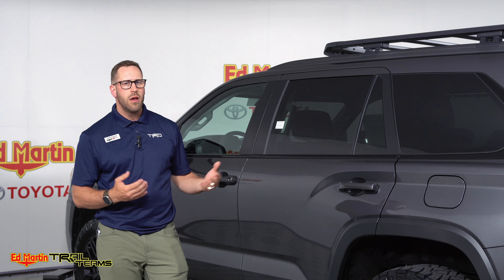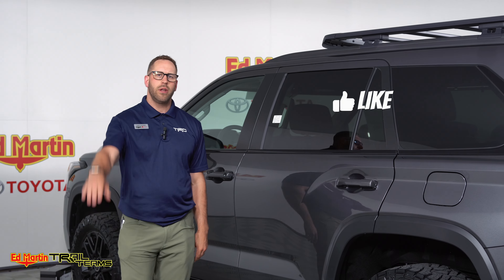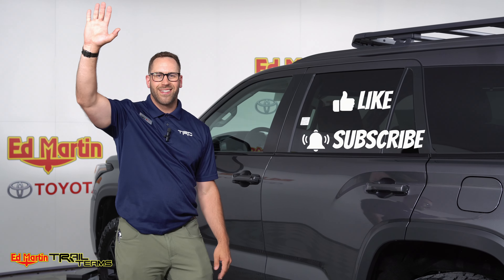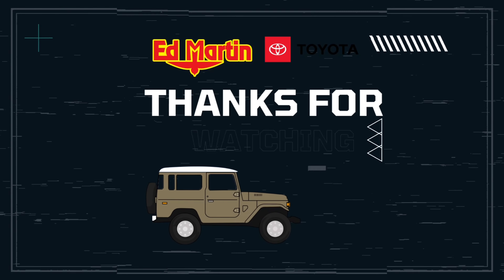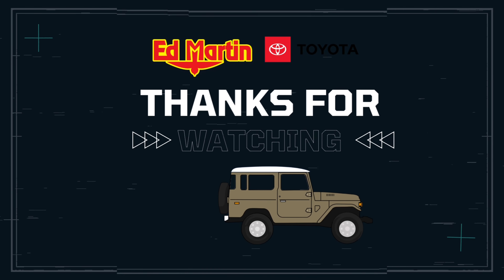Thank you so much for watching the video on this beautiful lifted Sequoia Nightshade. If you have any questions, want more information, or would like to buy this vehicle, it is for sale — I don't think it'll last very long. If it does sell before you reach out to us, we will build more of these. Or if you already have a Sequoia and want information on what we did, please reach out to us directly and click the link below. Keep watching and keep following — take care guys, thank you so much.